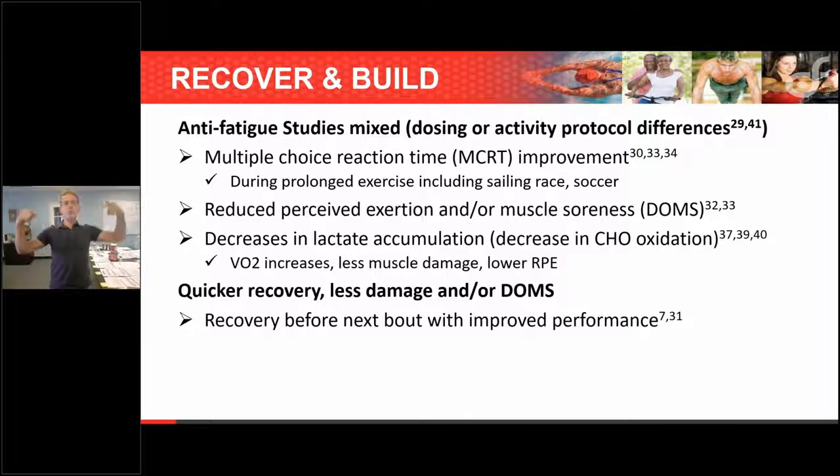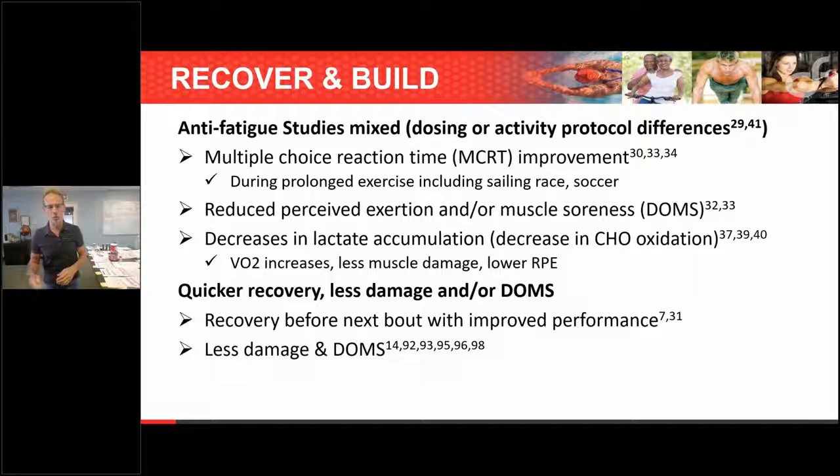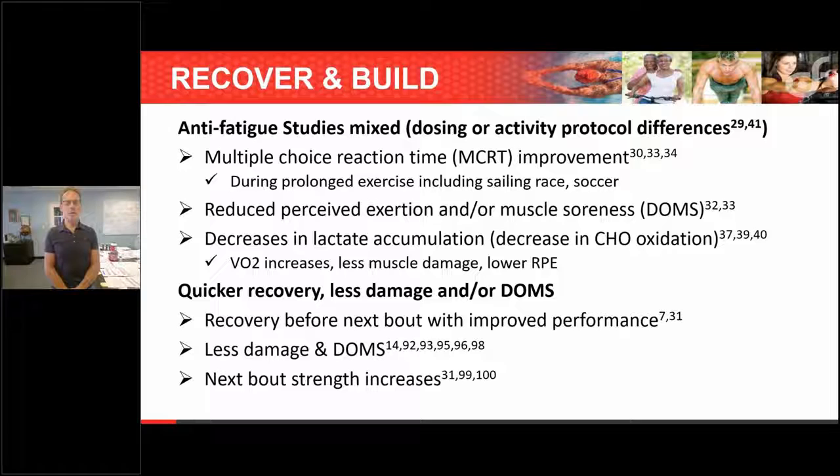There's also quicker recovery because there was less damage — and delayed onset muscle soreness is where the crossover with recovery really comes in. When you have less DOMS, you recover quicker. Amino boost does that piece as well, but you can't get amino boost to do all the anti-fatigue things without overloading the other amino acids. Studies found people were better prepared for their next bout of exercise, and in same-day tests, branch chain users recovered within two hours faster and performed better in the next exercise test including time trials.